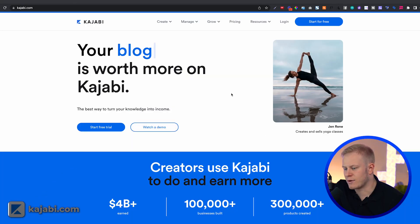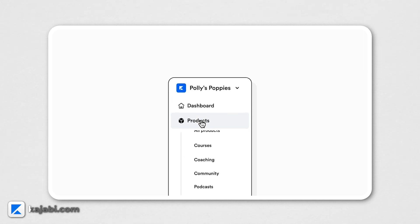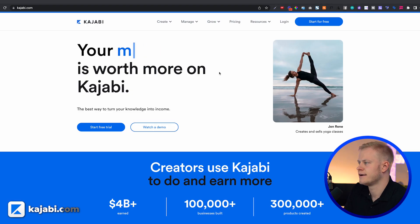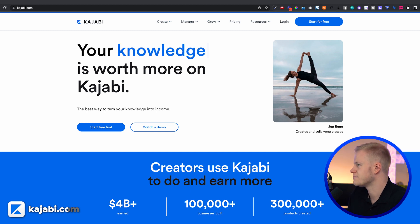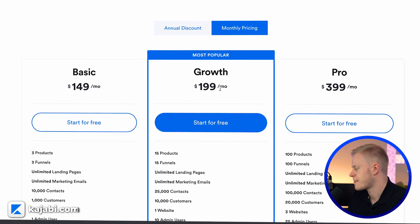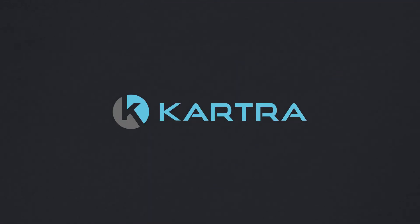Kajabi is definitely one of the most traditional, mainstream, corporate platforms. It started as a course creator platform, added a website builder, and recently bought and integrated a community platform — so they're growing. But using the editor to build websites or funnels is just clunky and old. I wouldn't use it for building; we do host our courses on Kajabi but we're moving away to something else. Pricing is $149, $199, and $399 per month.